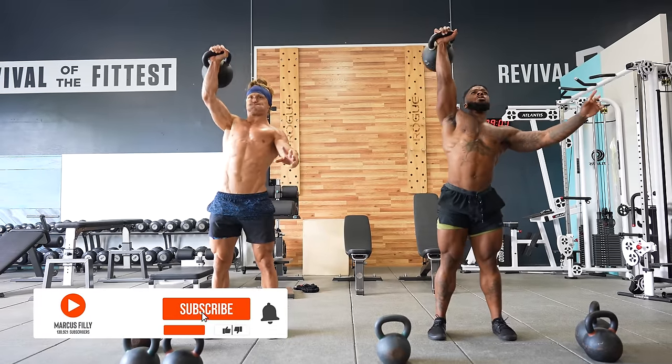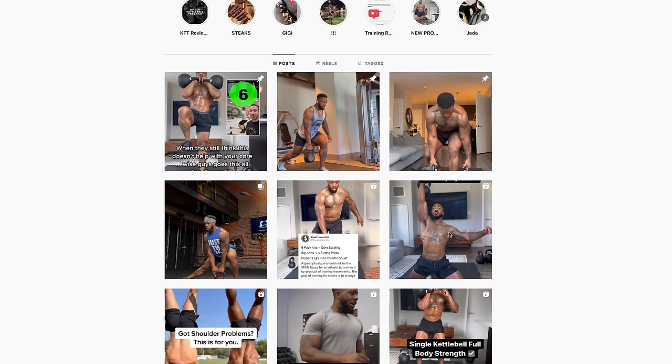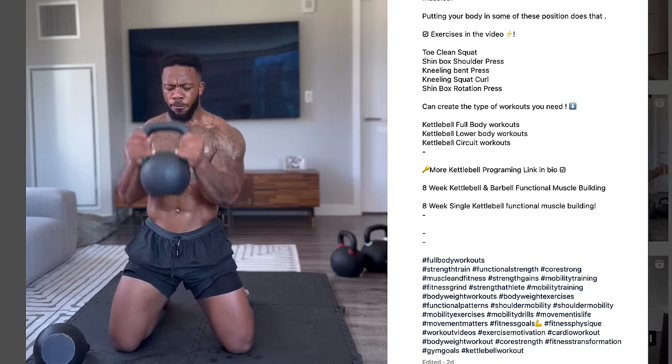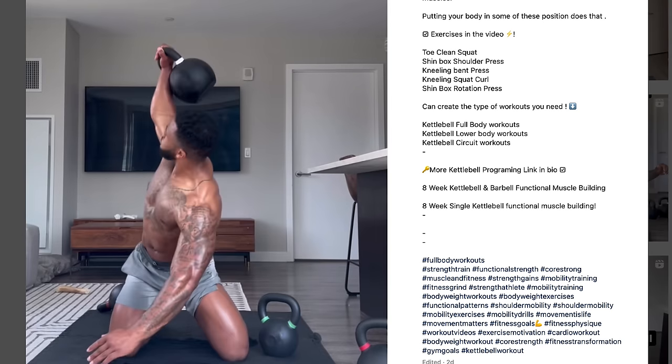I had the chance to connect with another coach in the fitness world who has become well-known for his kettlebell training. You can catch him on all social media platforms under the handle EveryGoddamnDrey. Dre has been in the fitness space for close to a decade and prior to that had a successful career playing college football. He has a wealth of movement knowledge and a very unique approach to exploring movement with kettlebells. Without further ado, let's dive in with six variations of swings.